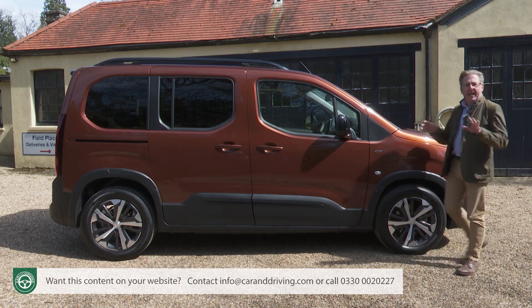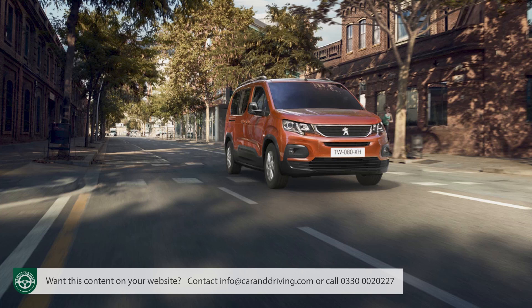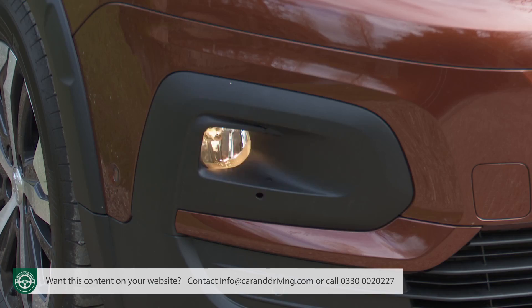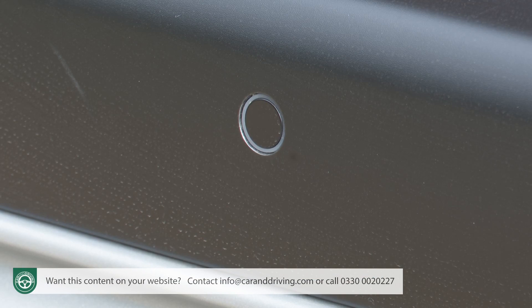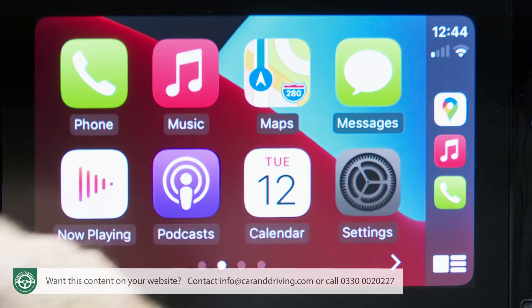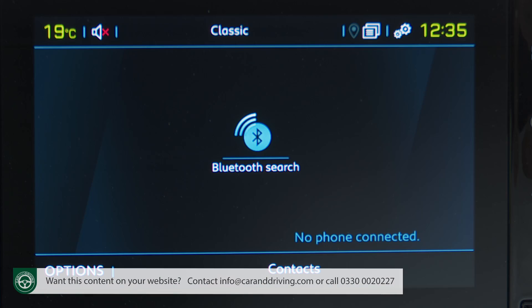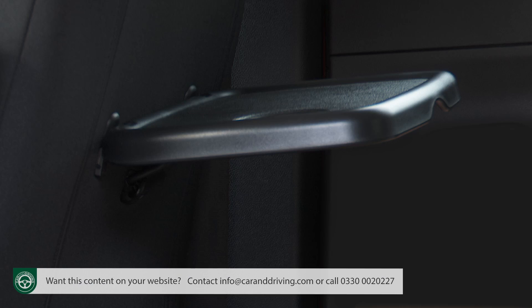Now let's get to spec. Base Allure Premium models get quite a lot: 16-inch Taranaki alloy wheels, aluminium roof bars, auto headlamps, front fog lights, power folding mirrors, opening tailgate window, dark tinted rear side and tailgate glass, and Peugeot's Vizio Park package giving you rear parking sensors and a 180-degree reversing camera. Inside, there's a 10.1-inch digital instrument cluster and a capacitive 8-inch touchscreen with Apple CarPlay and Android Auto, Bluetooth and voice recognition. Allure Premium models also come with manual air conditioning, Puma cloth upholstery, a folding front passenger seat, a one-third/two-third folding second-row bench, and tray tables on the back of the front seats.